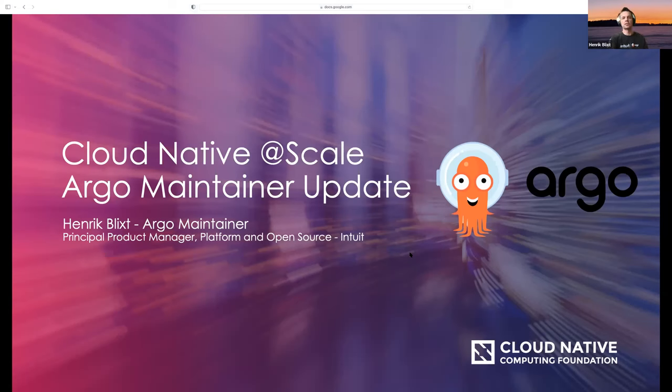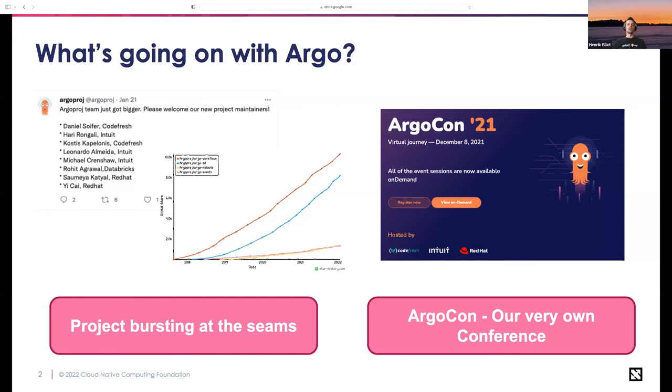One of the things those of you following the project have probably seen is that we're growing like crazy with no signs of slowing down. Looking at GitHub stars, it's linear growth for the last three years. We just passed 10,000 stars for Argo Workflow — that was a big milestone. We're still waiting for COVID to slow down so we can have our big celebration party.